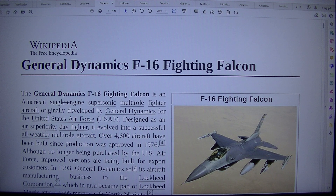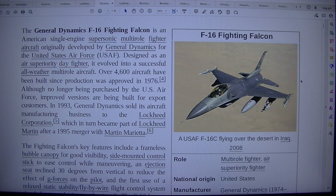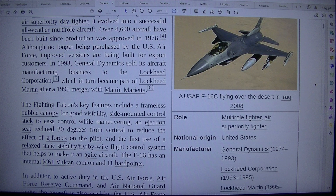General Dynamics F-16 Fighting Falcon. Aerial view of jet aircraft carrying cylindrical fuel tanks and ordnance over flying desert — a USA F-16 flying over the desert in Iraq, 2008. Role: multi-role fighter, air superiority fighter. National origin: United States. Manufacturer: General Dynamics.